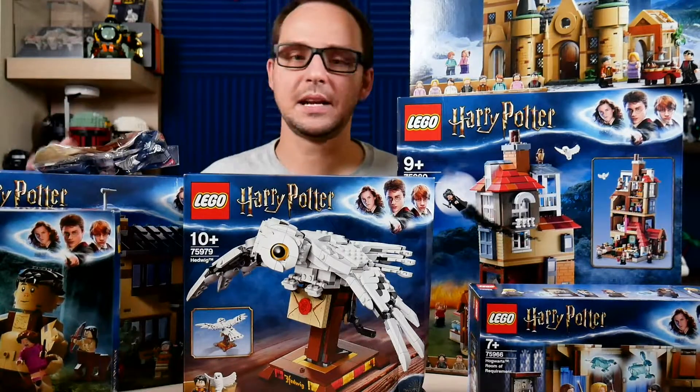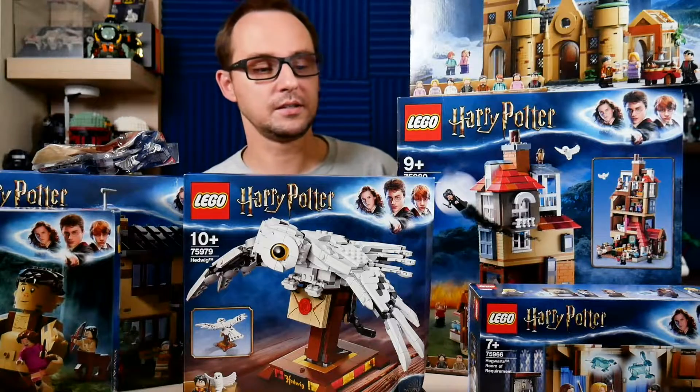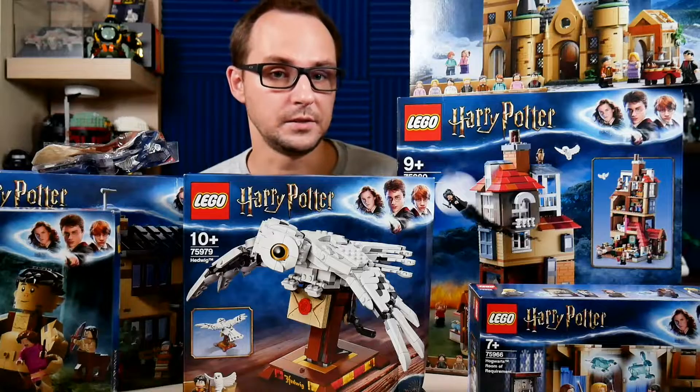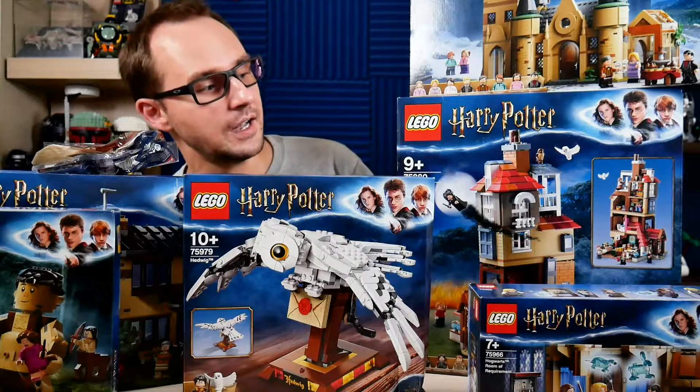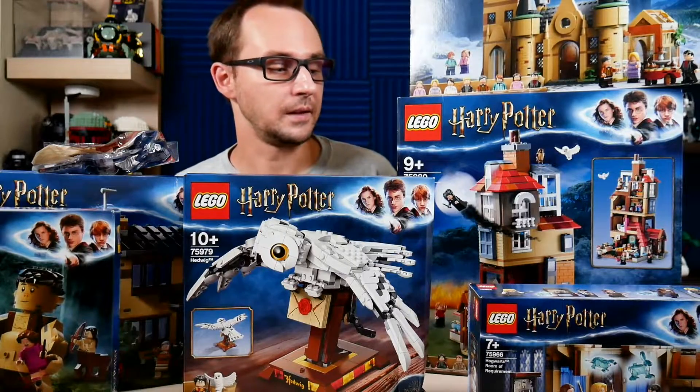You guessed it — we're gonna be live streaming every single one of these sets, starting actually today. As I'm recording this you can probably tune in for an evening California time live stream. We're gonna build this guy on a longer Saturday or weekend stream that I'll probably schedule.